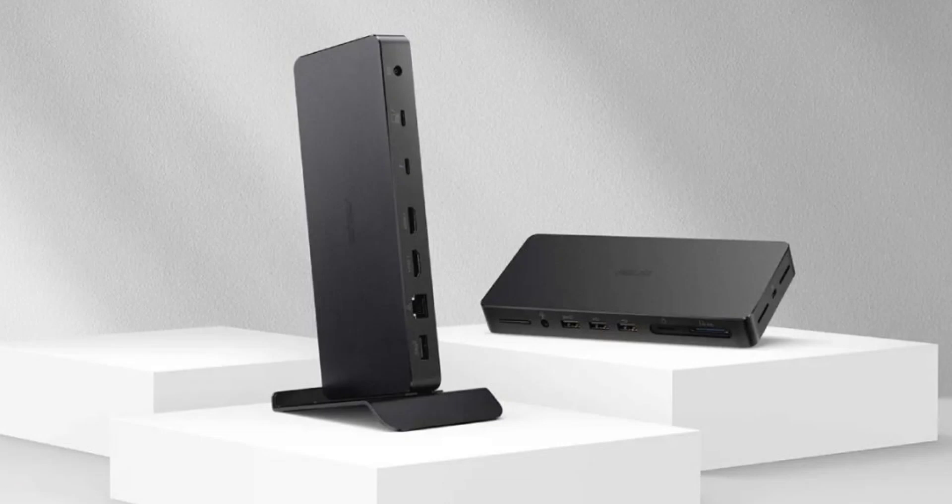Furthermore, the DC500 has secured Intel Evo certification, ensuring smooth and reliable performance. Asus hasn't neglected aesthetics either — the compact aluminum design is crafted for an organized workspace. It can be placed under a monitor stand or secured to the desk edge or monitor back using the included adjustable stand. The Asus Triple 4K Thunderbolt 4 Dock DC500 is priced at $349, though the company hasn't shared any availability details.